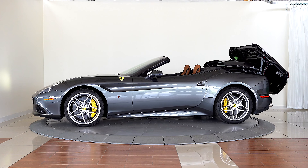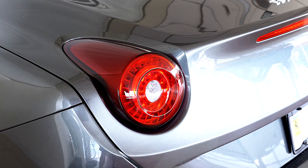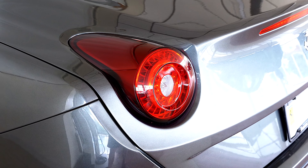The complete list of factory options on this California T consists of the following: carbon fiber steering wheel and LED shift lights, carbon fiber central bridge, Magnuride dual mode suspension, full electric seats, high power hi-fi sound system, Scuderia Ferrari fender shields, diamond pattern front and rear seats, diamond pattern central door inserts, and sport exhaust pipes.